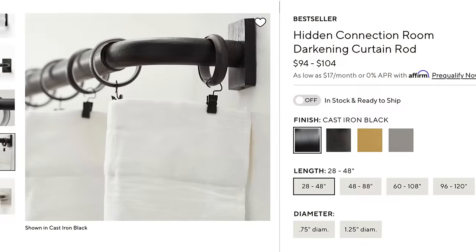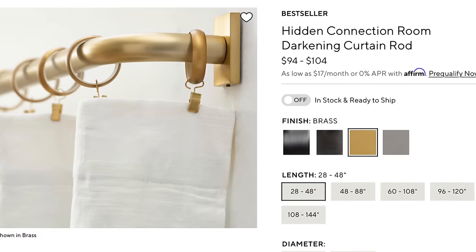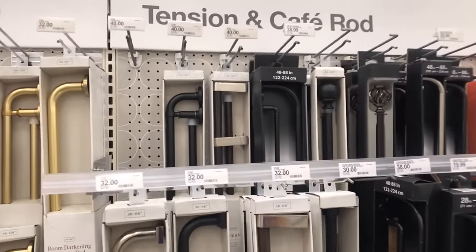Pottery Barn has something very similar, and theirs is between $94 and $104 — just for comparison to see what a wonderful deal you're getting. I just think they work out really well. They do help keep the room dark, but I bought them because I thought they had a really nice modern look as well.